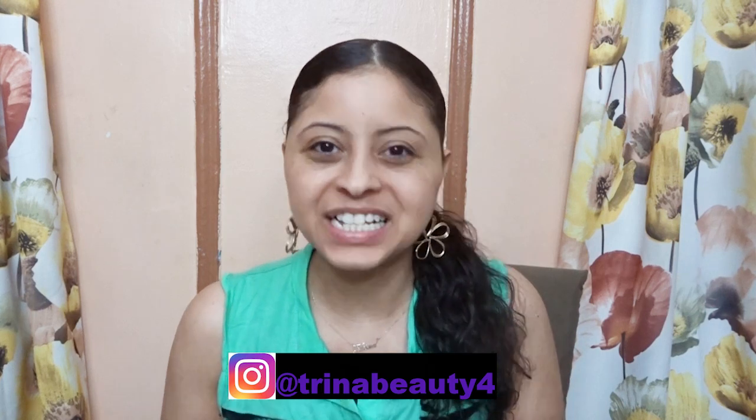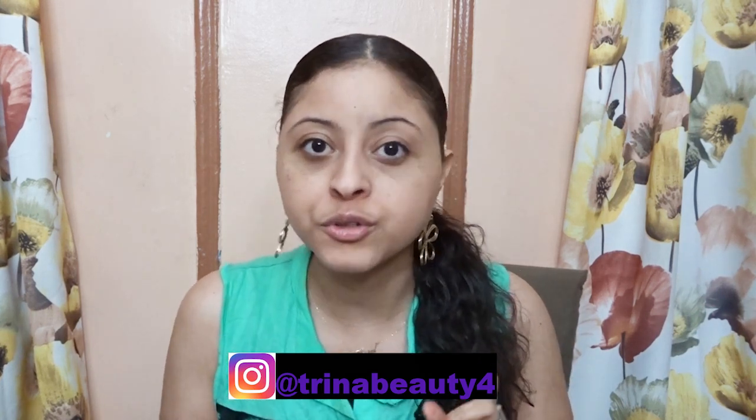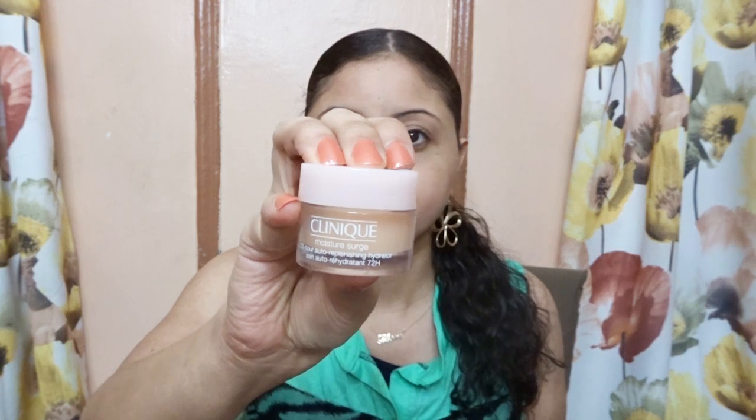Hey guys, my name is Trina. Today's video is about the Moisture Surge Moisturizer. If this is your first time here and you want to learn more about skincare, please definitely hit subscribe and the notification bell so you don't miss any beauty videos.